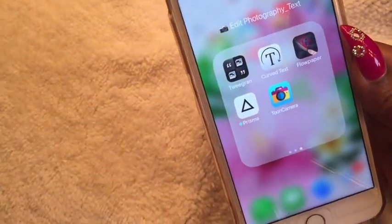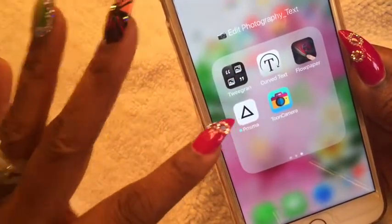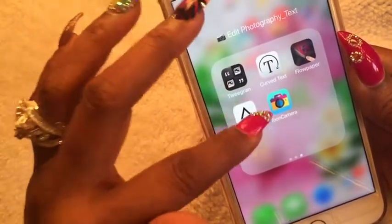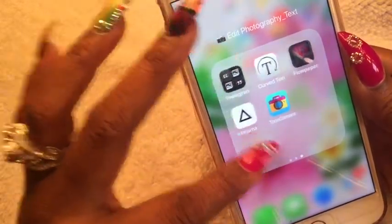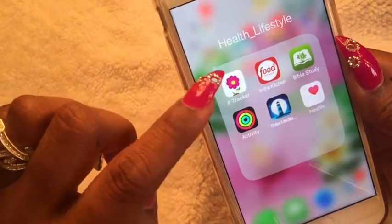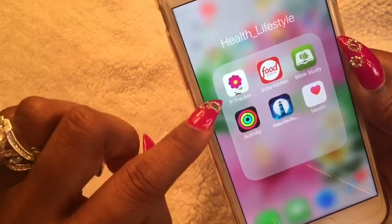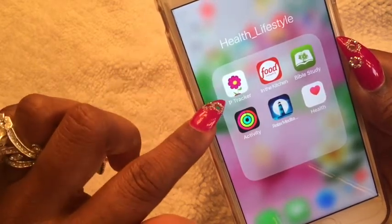Prisma was very popular — it makes your pictures look artistic in cartoon format. Tune Camera does the same thing. In my Health and Lifestyle folder I have my Period Tracker, which I've used for about eight years. I have the paid version and it accurately predicts when I'm ovulating and when my menstrual cycle is going to start.